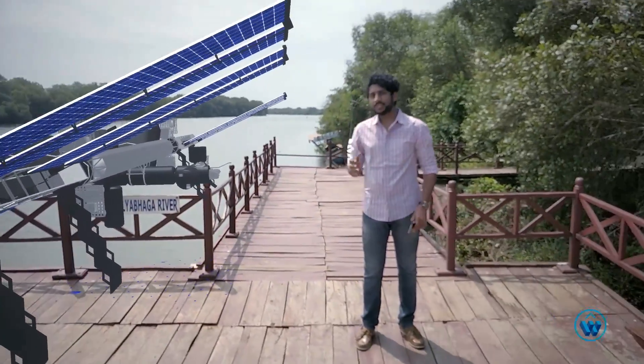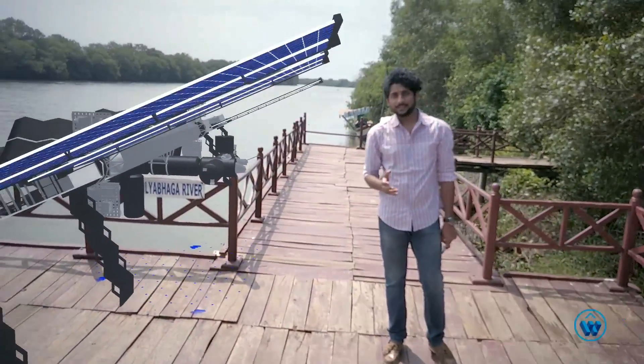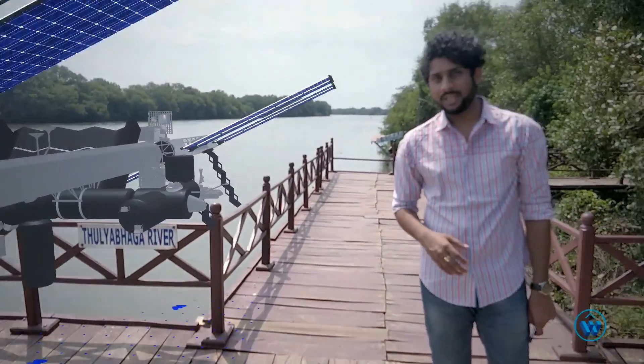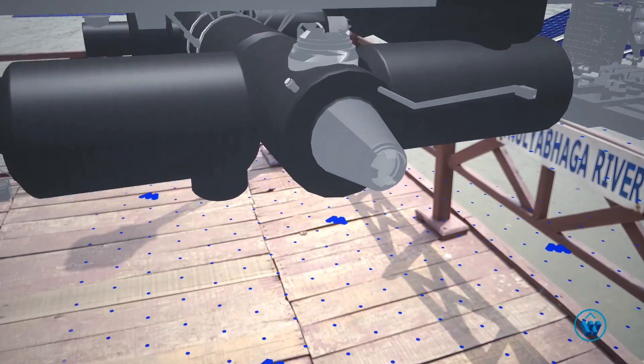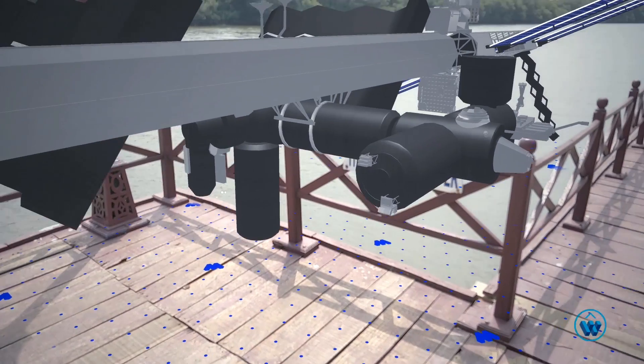Think of it as our most advanced laboratory in space. Scientists from around the world come here to conduct their experiments, and this is the door — their entrance to the ISS — opening the doors to the many mysteries of science.